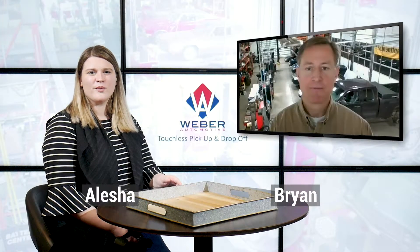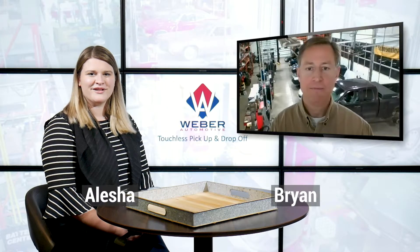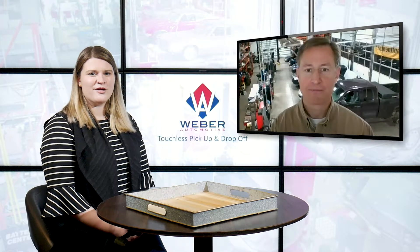Hey everyone, welcome to this week's blog for WeberAutomotive.com. My name is Alicia and I'm here with Brian of Weber Automotive, and today we are going to be talking about Weber Automotive's touchless pickup and drop-off option.